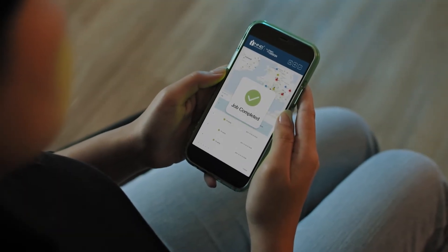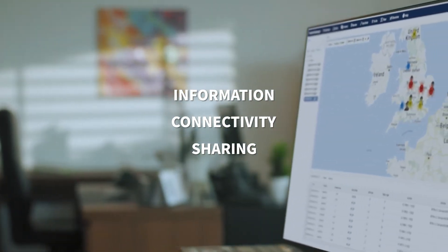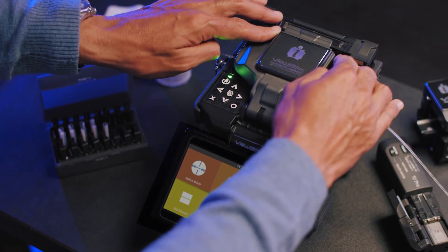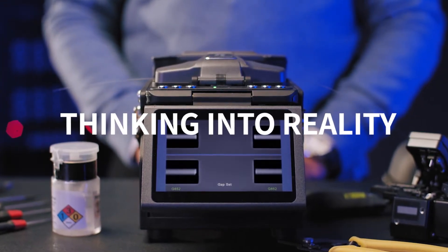As we live in today's information age, the needs and demands for information connectivity and sharing continue to increase. At Inno Instrument, we are constantly strengthening and innovating our products, fulfilling our vision to have the power to make thinking into reality.